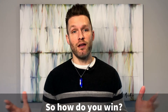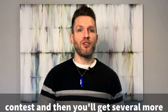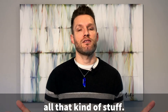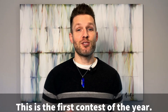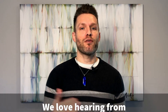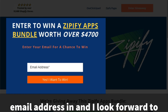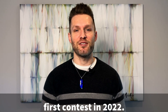So how do you win? You go to the page, put in your email, and that enters you into the contest. Then you'll get several more options for increasing your chances by commenting on some posts and sharing — you'll see all that after you put in your email address on the next page. This is the first contest of the year, so we're super excited. We love hearing from you about what you're going to do with the prizes. Go enter the contest, and I look forward to announcing you as the winner of our first contest in 2022. Take care.